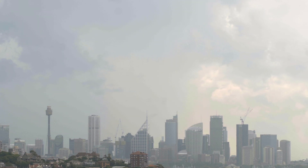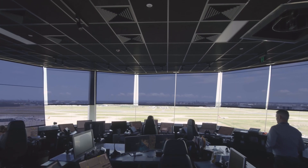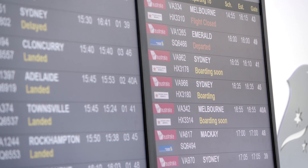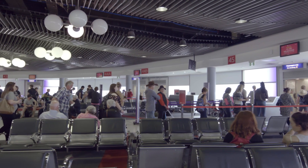Sometimes in very strong wind conditions, air traffic control increase the spacing between aircraft. That means the arrival and departure rate might be slower than normal, and you could incur a delay in these situations. We understand that delays can be frustrating, but we're doing everything we can to get you away safely and comfortably.